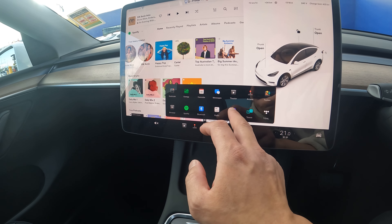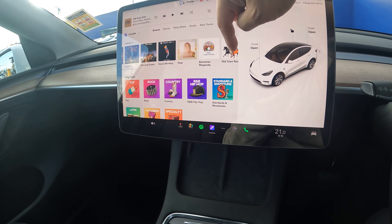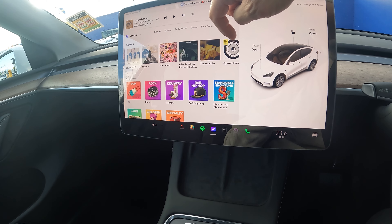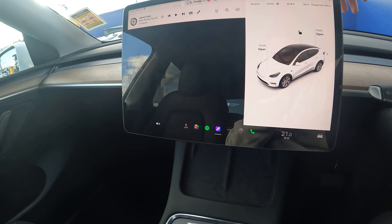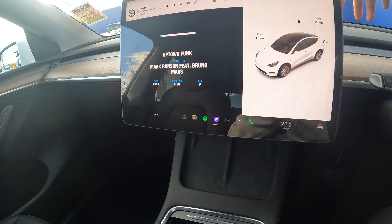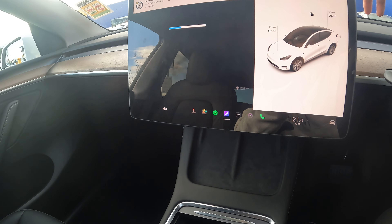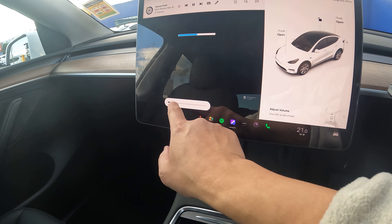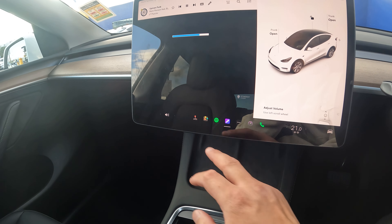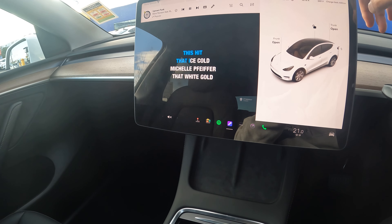One other thing I wanted to highlight is karaoke. I'm a huge fan of rocking out in the car and singing your heart out while driving, and this is a fantastic feature. Me and my wife love to belt out songs whenever we feel like it, and now we're empowered to do so. Big thank you to whoever came up with this feature — this is what sold me on the car.